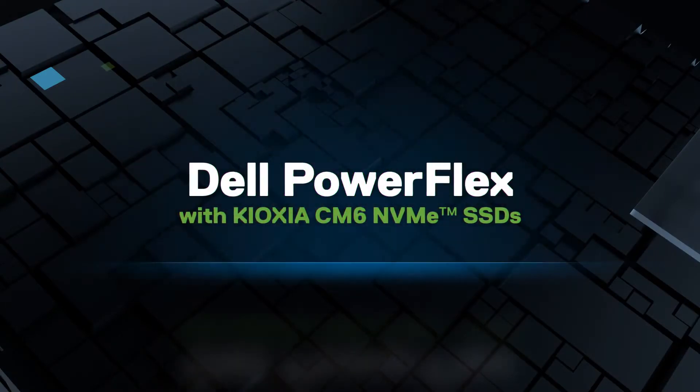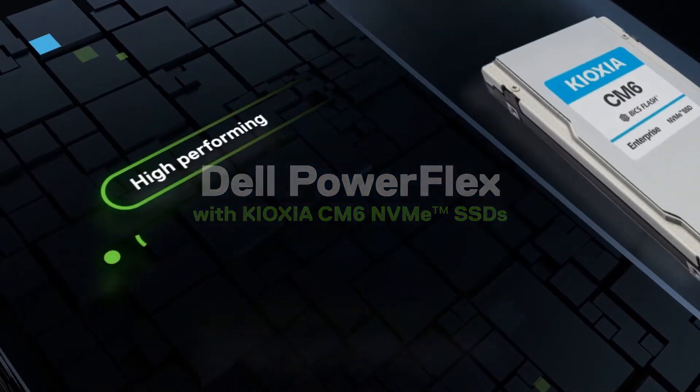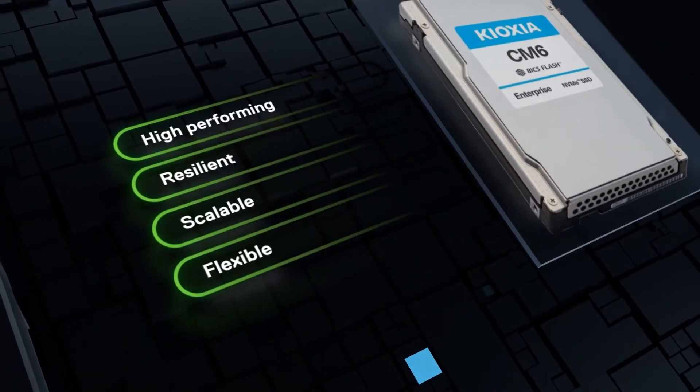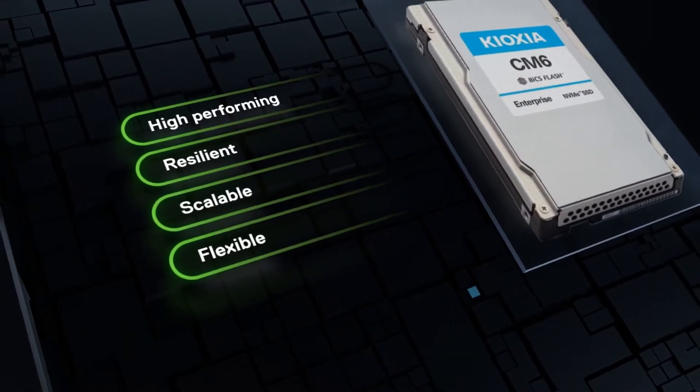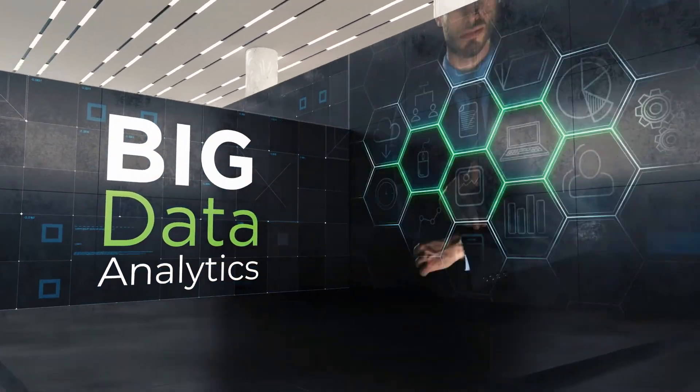Dell PowerFlex with Kioxia CM6 NVMe SSDs is the high-performing, resilient, scalable, and flexible solution that can meet all the requirements of modern business, addressing challenges in conducting big data analytics to achieve dynamic growth and flexibility.